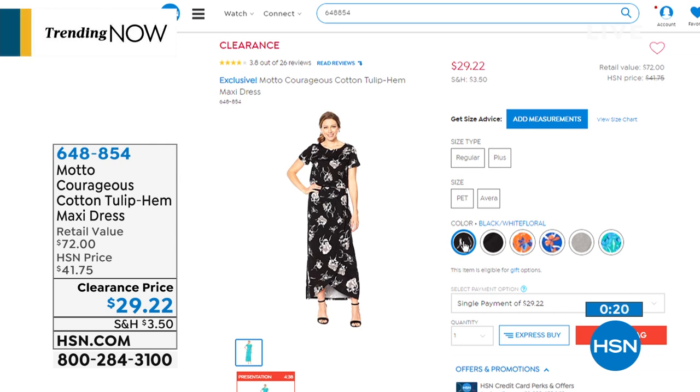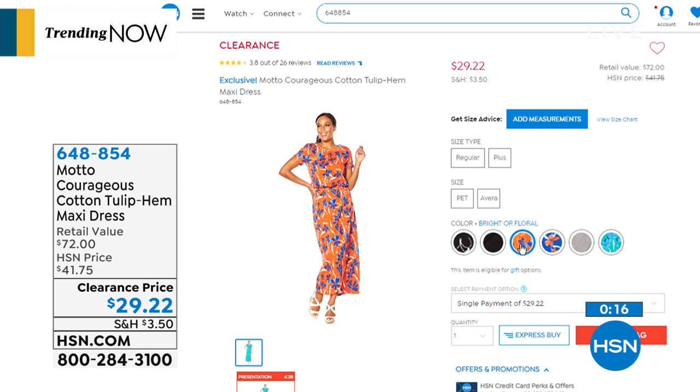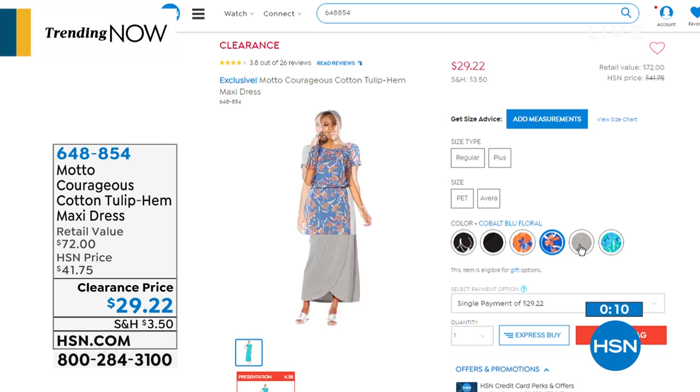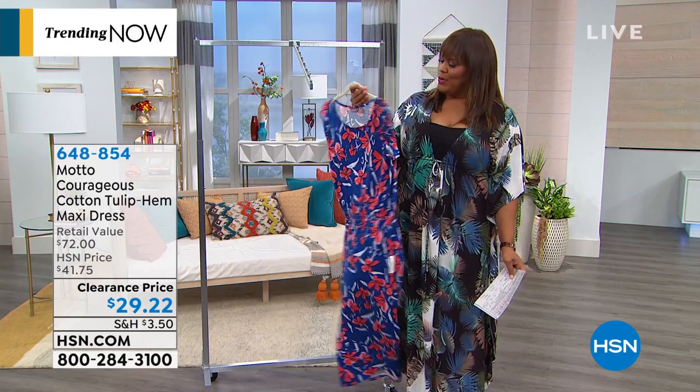And here are your color choices. You have it in the black white floral, the black bright floral — which is the one I love so much — cobalt blue floral, heather gray, and jade floral. This is just cute and vibrant. It's that hot, midi length. So cute.